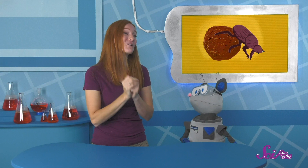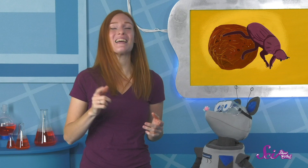Thanks for asking, Squeaks! I'm so glad we got to talk about dung beetles today! If you want to keep learning and having fun with Squeaks and me, hit the subscribe button — and we'll see you next time here at the Fort!